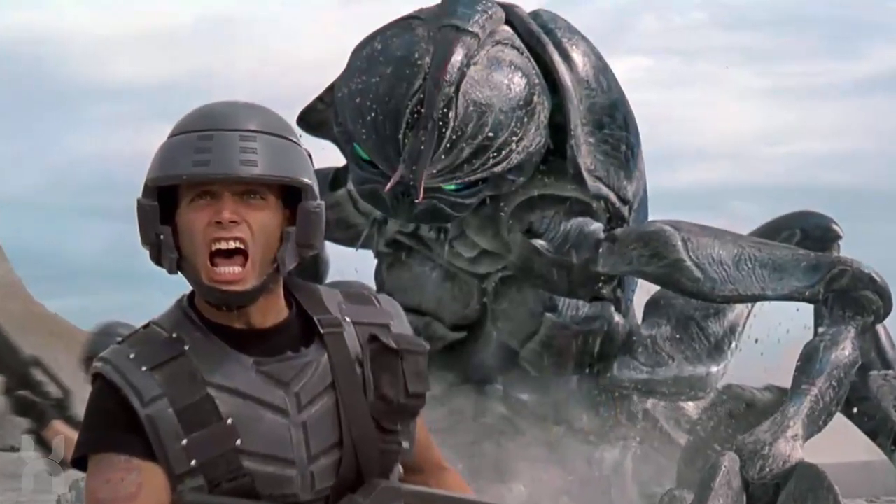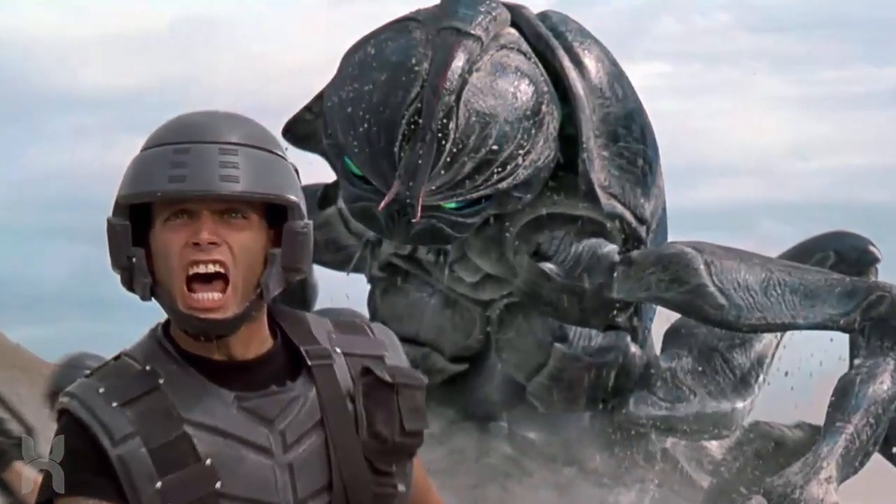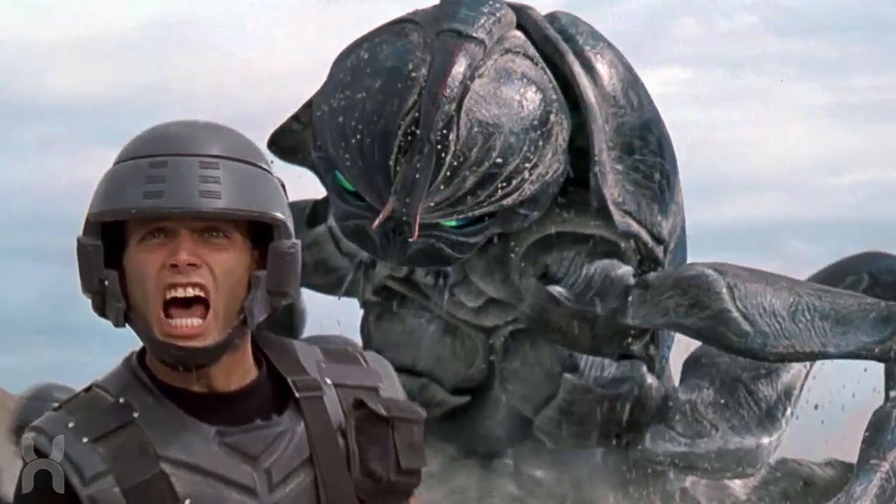The tanker bug is dark in coloration and almost the same size as the plasma bug, which is generally 50 feet tall.